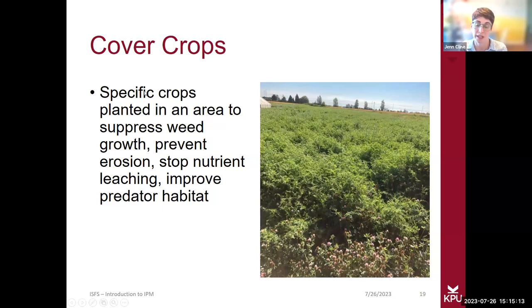Cover crops are not necessarily your cash crop or food crop, but specific crops planted in an area that perform many functions. They suppress weeds by having good ground cover, prevent soil erosion through root systems that hold soil intact, stop nutrient leaching, and act as habitat for predator insects to deal with pest populations. They're used on larger-scale farming operations, but farmers growing on even a quarter acre utilize cover crops. They're especially good to plant over the winter so your soil's not washing away in the rain.